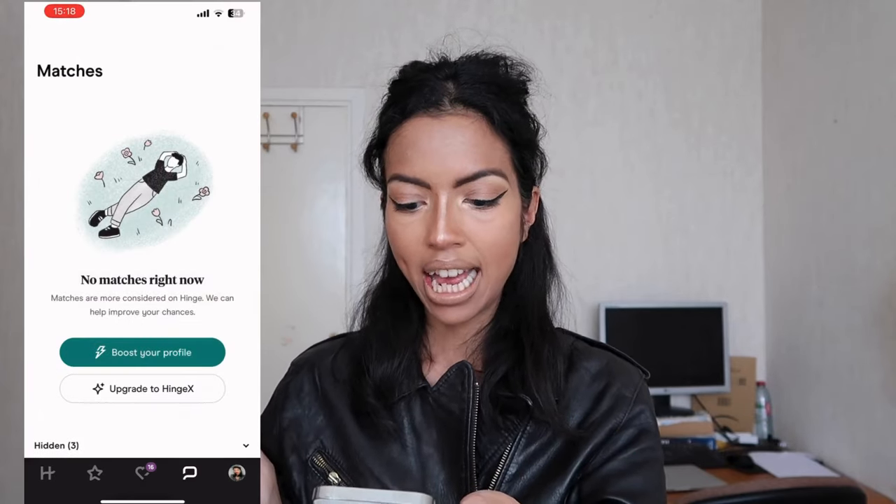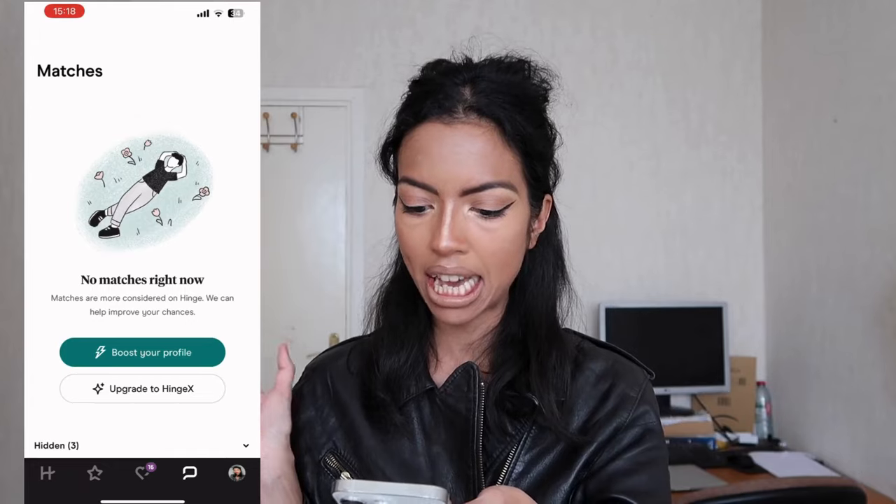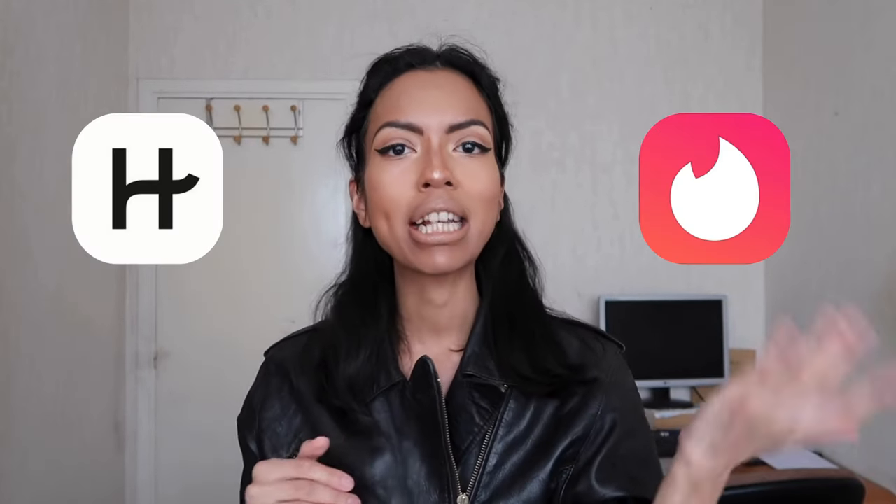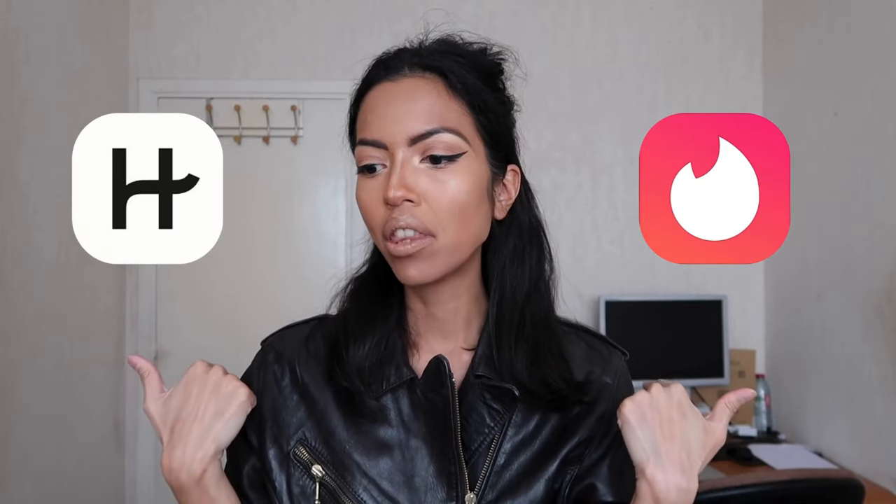And of course there is the messaging section — as you can see, I have no matches right now. That was the global tour of the Hinge app. To finish, I'd like to compare my Tinder experience with the Hinge experience. I think that Hinge is, for me, a way more purposeful app, and this is why they say about it that it's the dating app that was designed to be deleted — it's way more intentional than other hookup apps like Tinder.